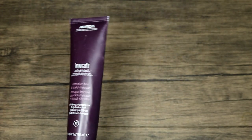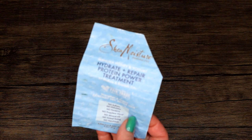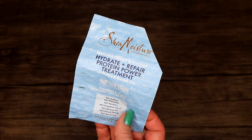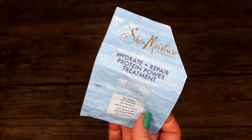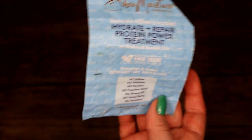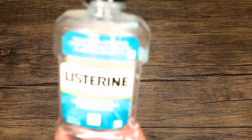Shea Moisture Hydrate with Manuka Honey and Yogurt — I just finished this whole line basically and I plan on buying it again. The shampoo was good, the conditioner was good, and I really really like these. Especially this little product being like three dollars — I would totally recommend you get that.